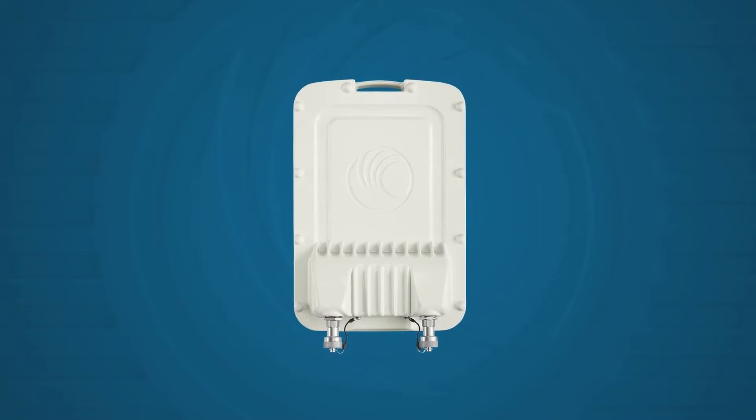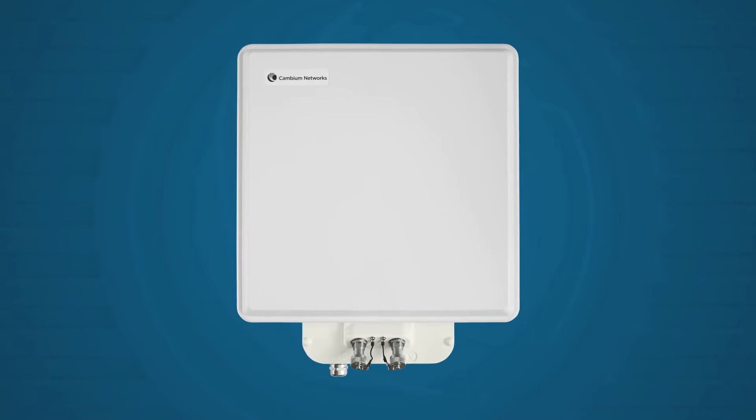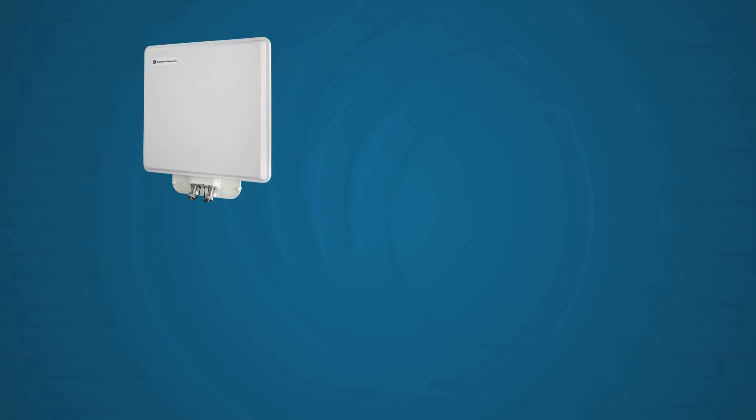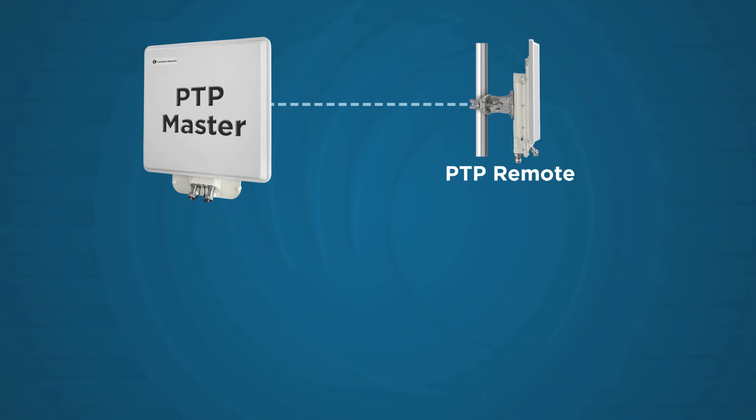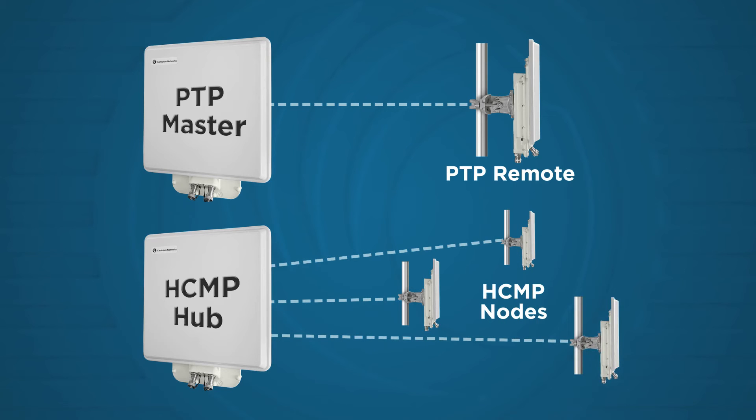PTP 700 is a flexible, multi-purpose radio easily configurable to perform multiple functions: a point-to-point master, a point-to-point remote, a high-capacity point-to-multipoint hub, and a high-capacity point-to-multipoint node.